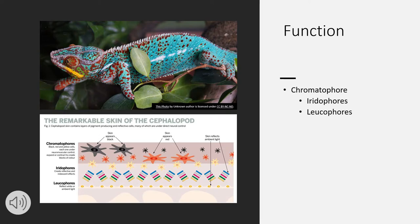Chromatophores are organs that are present in skin, which contain pigment sacs that become visible when muscles pull open the skin to expand it. In the center of chromatophores, there is an elastic sac full of pigment, like a little balloon.